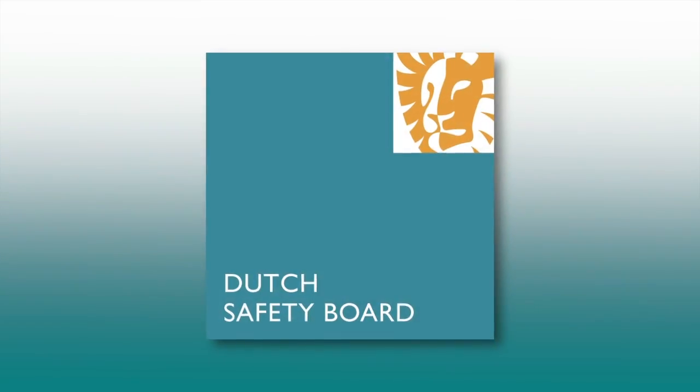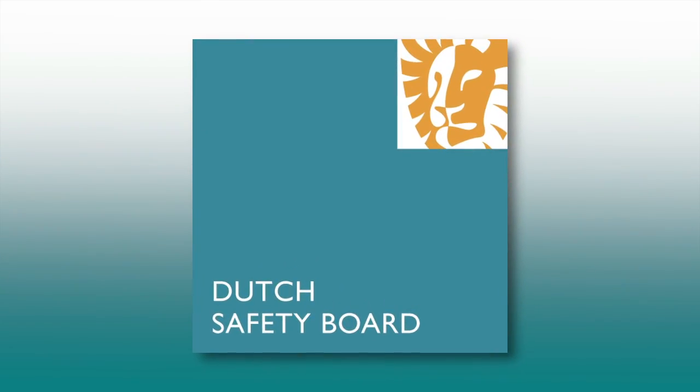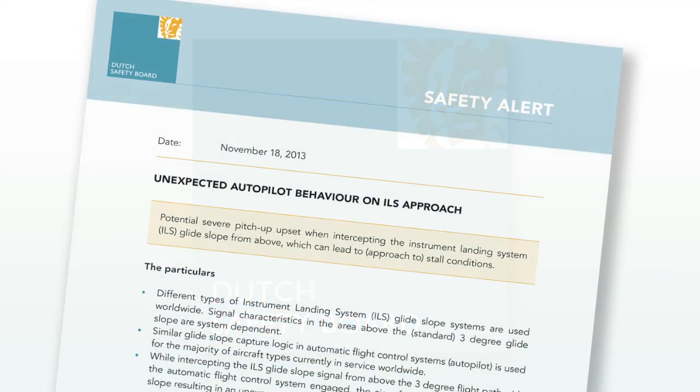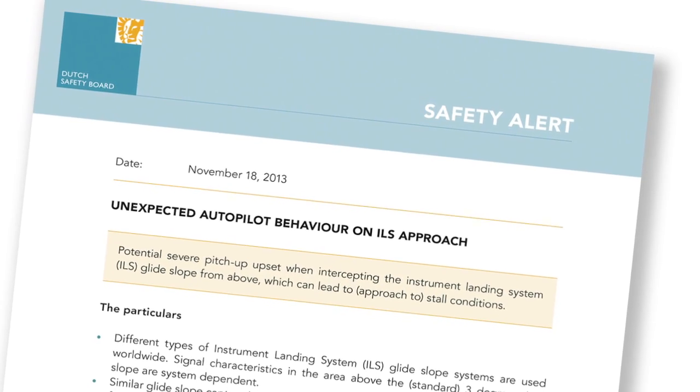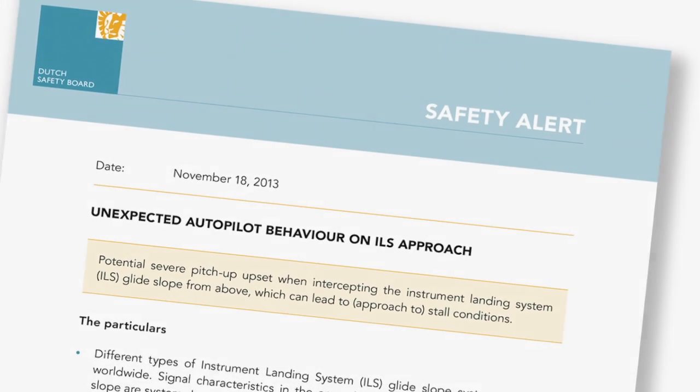The Dutch Safety Board found that this incident was not unique. At least four comparable incidents were identified in different countries where different types of aircraft captured false glide slope signals that led to inadvertent pitch-up upsets. Based on these findings, an industry-wide safety alert was published by the Dutch Safety Board.